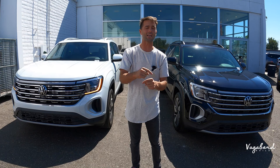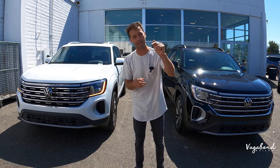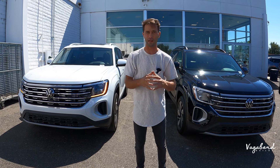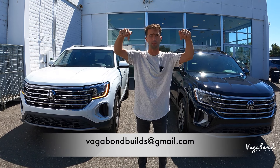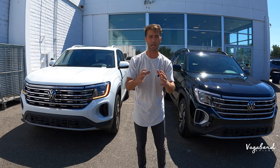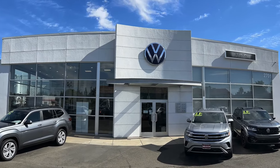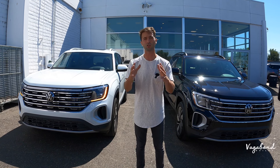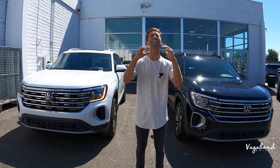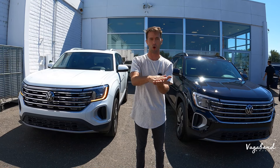Before we do — this is not a sponsored video, and we truly appreciate your support — we have two buttons for you guys to push: tap that like button and subscribe to our channel. Here at Vagabond Builds, if you've got something for us to film, email us below and we can talk details. Also, a special shoutout and thanks to Nilo Volkswagen here in Sacramento, California for providing both of these cars for this review. Stay tuned — we're dropping those MSRP stickers so you get an exact idea of what comes on these cars and that price on top.